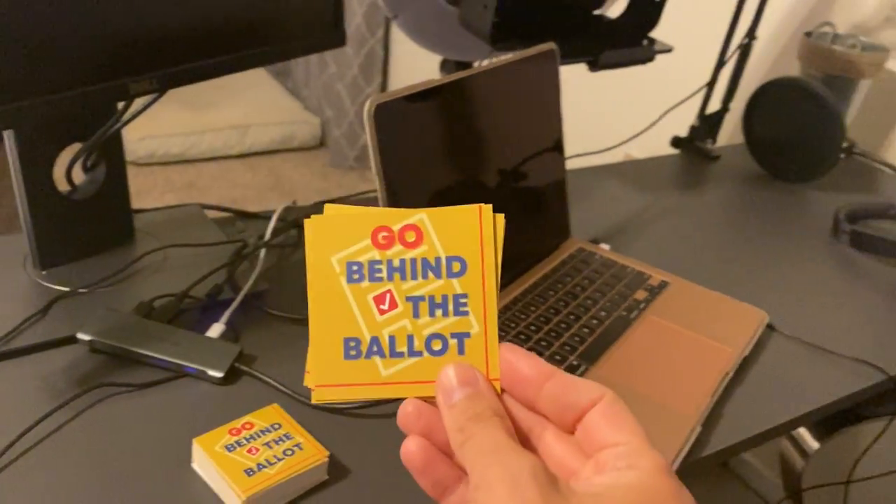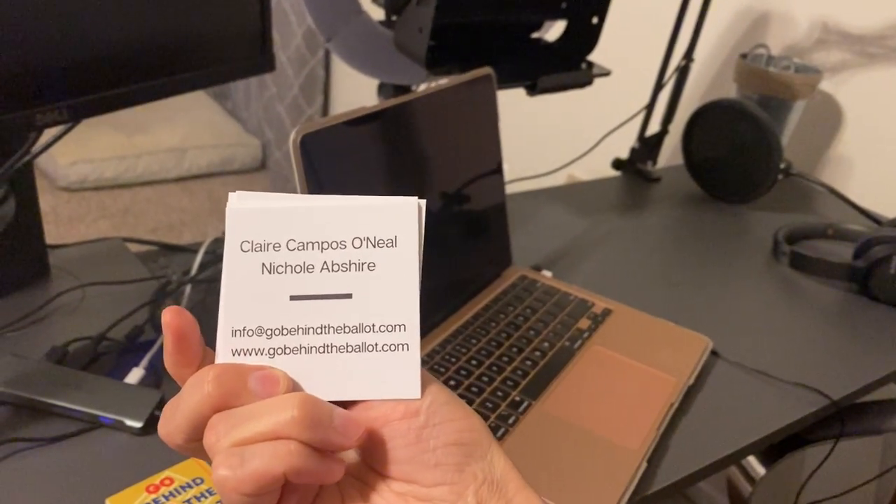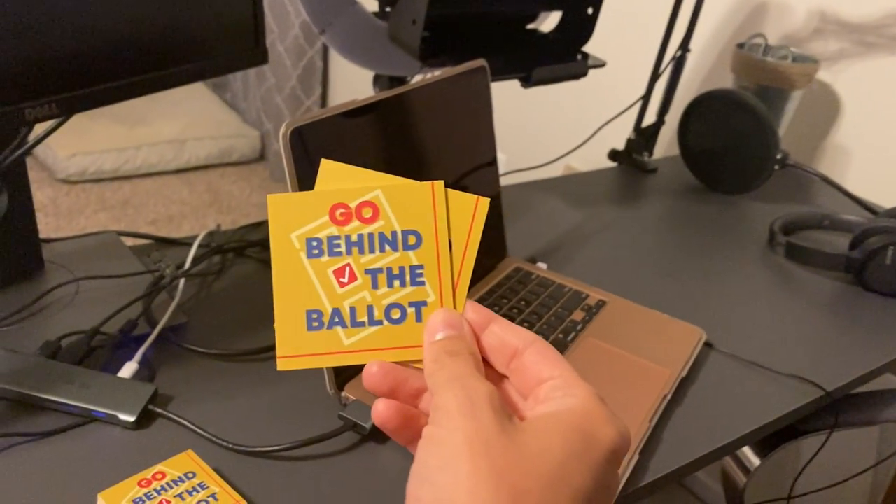Business cards — just got these babies today. So nice. Hey, look at that — me and Nicole, Go Behind the Ballot. Check out our website. And our podcast art.